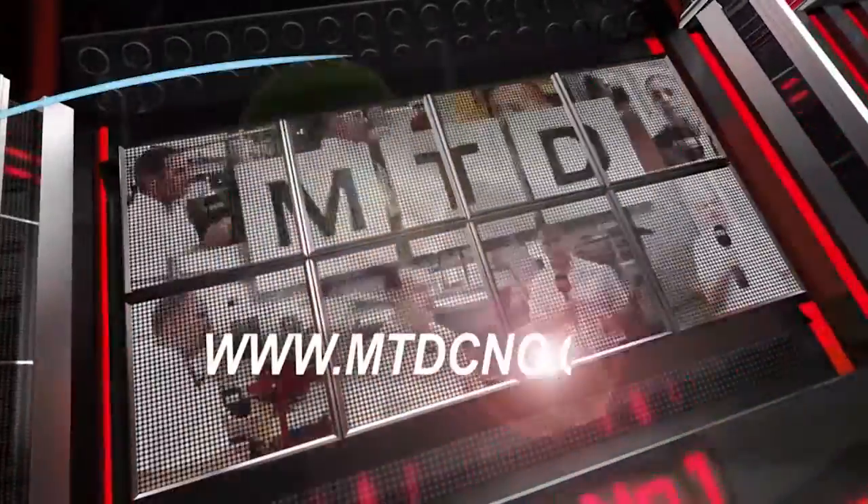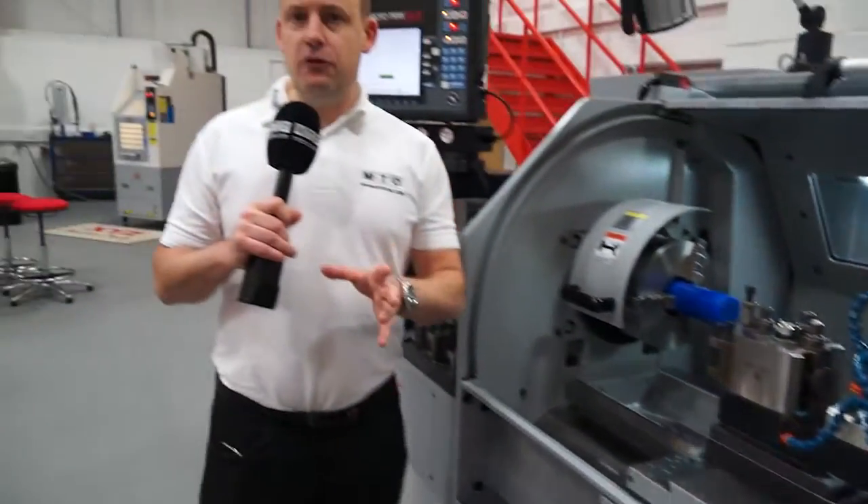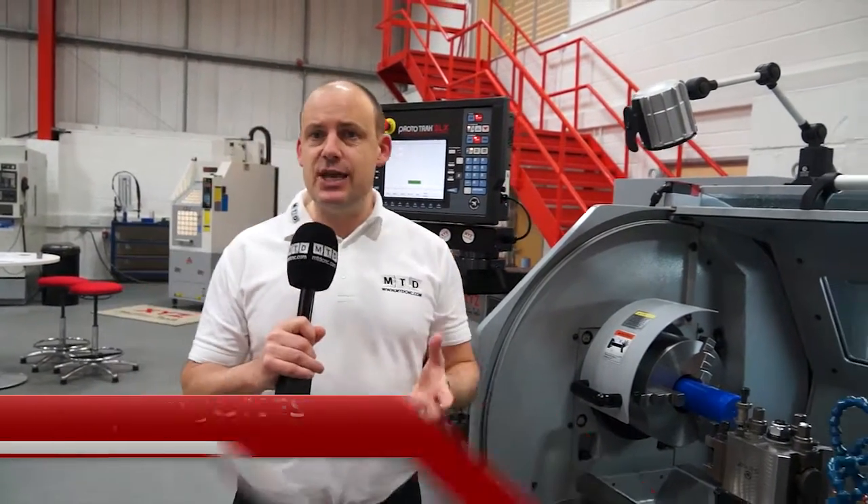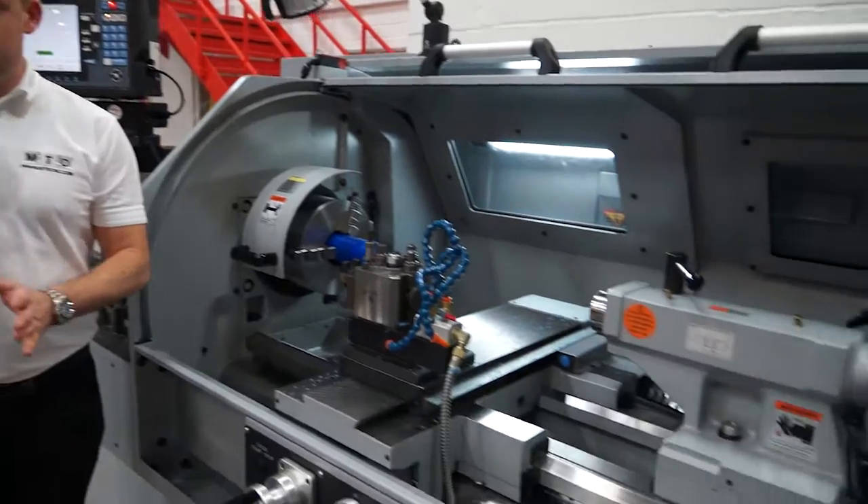MTD CNC bringing you the latest engineering news via video media. I'm inside XYZ Machine Tools' showroom here in Tiverton in Devon, and I'm looking at an SLX 425 CNC lathe.